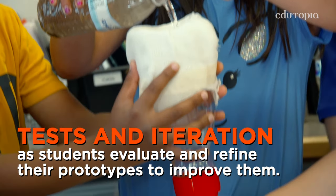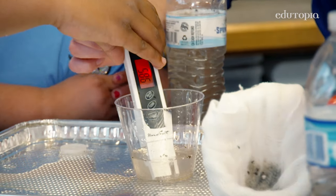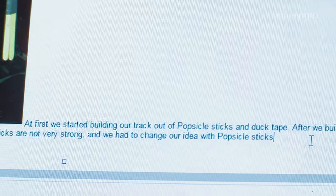Because of design thinking, we have students that can think very creatively. They're not afraid to solve a problem. They understand how to share ideas. They understand how to get positive and negative feedback. They're becoming very reflective learners.